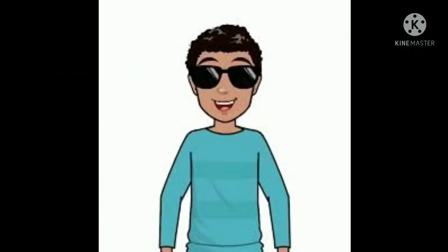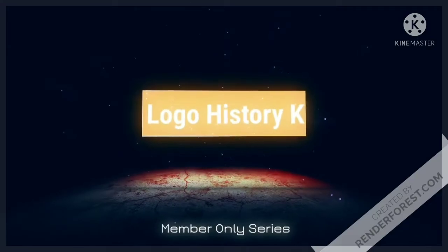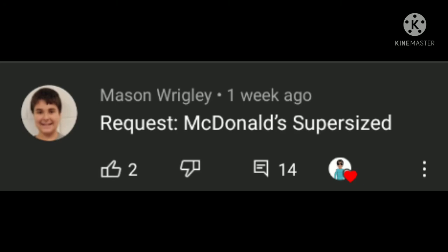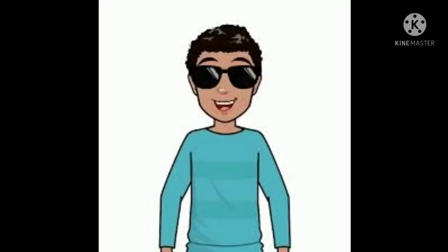Hey there guys, KY here and welcome to the third episode of Logo History. For this episode we're going to be taking a look at McDonald's Super-Sized. That was requested by Mason Wrigley. Check out his channel by clicking on the card above. Now let's start.